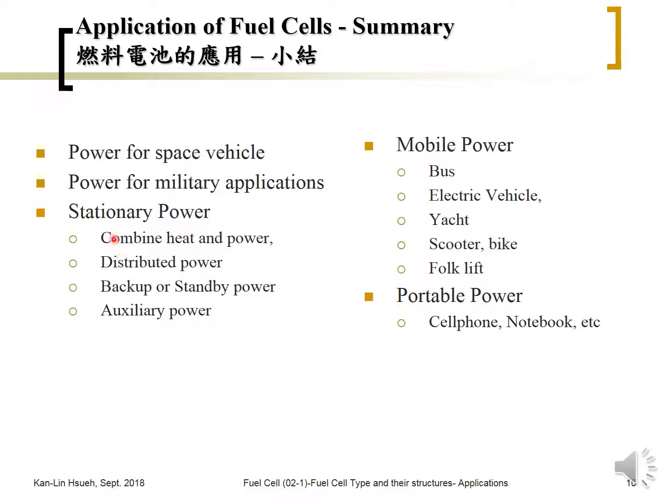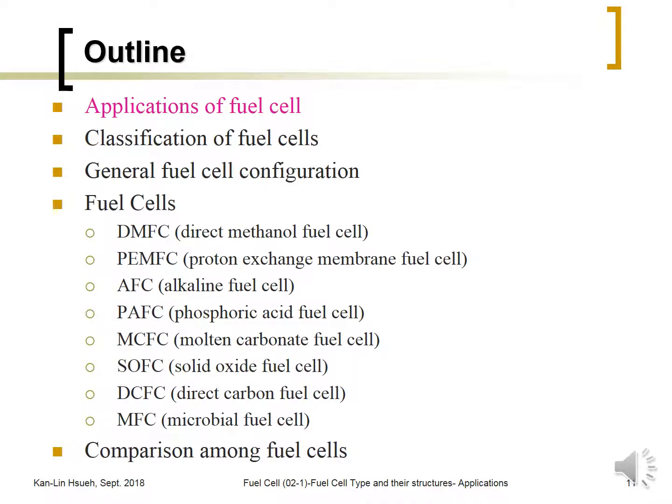In summary, fuel cell applications can be divided into five categories. For commercial use, the main categories are stationary power, mobile power, and portable power. Stationary power ranges from kilowatts to megawatts. Mobile power ranges from around 1 kilowatt for scooters up to 200–300 kilowatts for electric buses. Portable power is roughly from 1 watt to 100 watts maximum. The next section will discuss the types and classification of fuel cells.